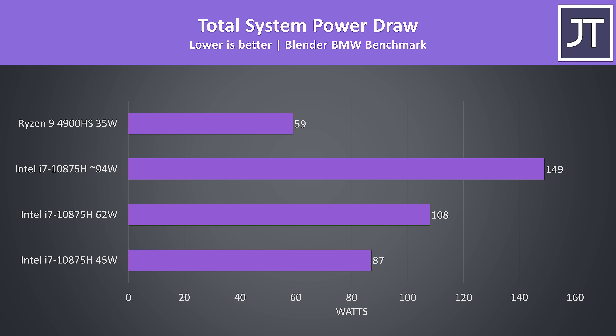Here's where things get interesting — this is what the total system power draw from the wall looked like when running the Blender benchmark. The 4900HS laptop was using less power; even the i7 at the 45-watt limit was using about 47% more power, and with the i7 effectively no longer power-limited it's drawing over 150% more power from the wall compared to the 4900HS.